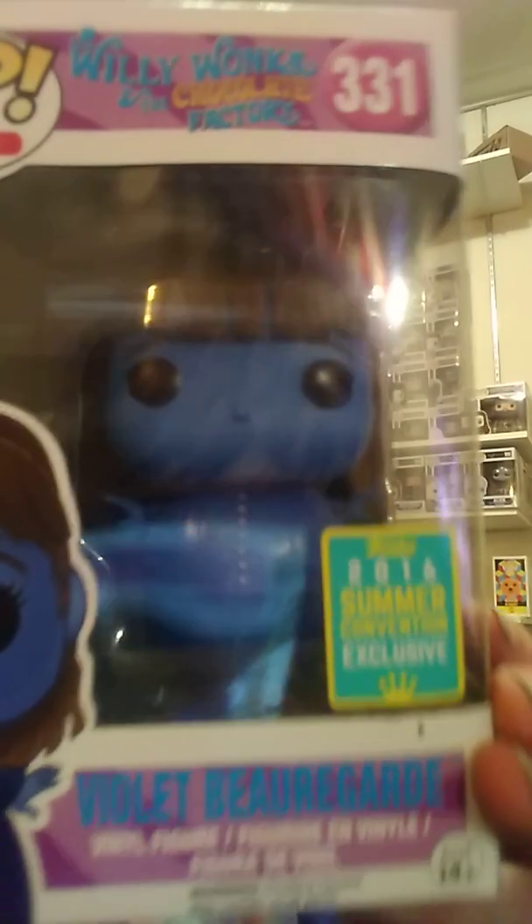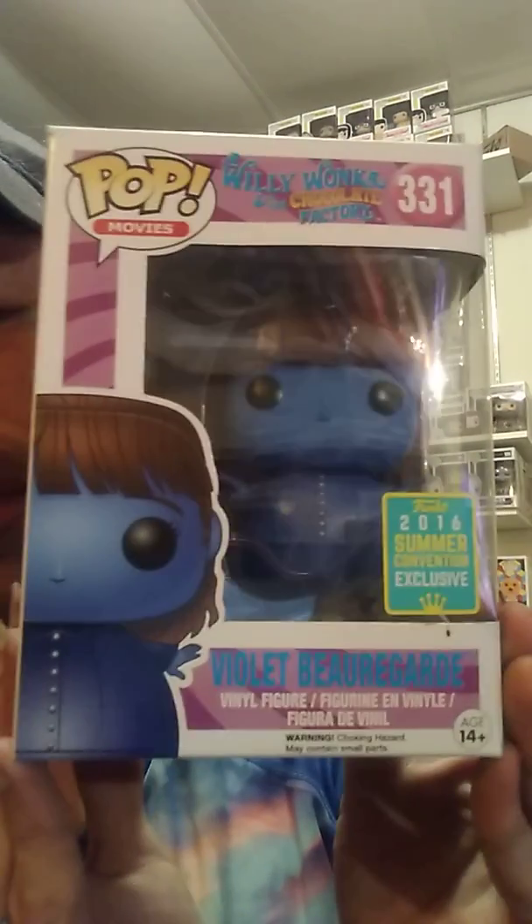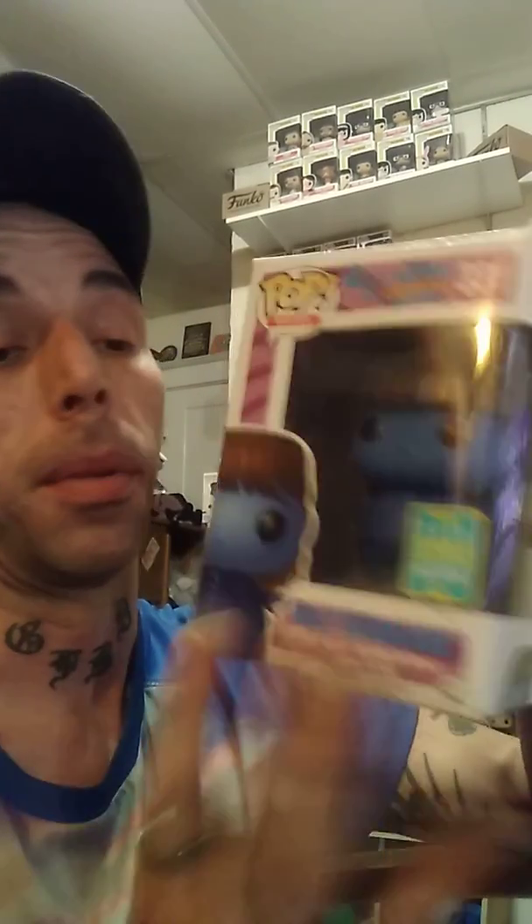But there she is, guys. I did have to get her off of Amazon. I bought her from a third party here in the States, and she came really, really well packed — I can't complain at all about the shipping. But there she is, swelled up like a blueberry. I love this pop. I went through hell trying to get her and I'm glad I got her.